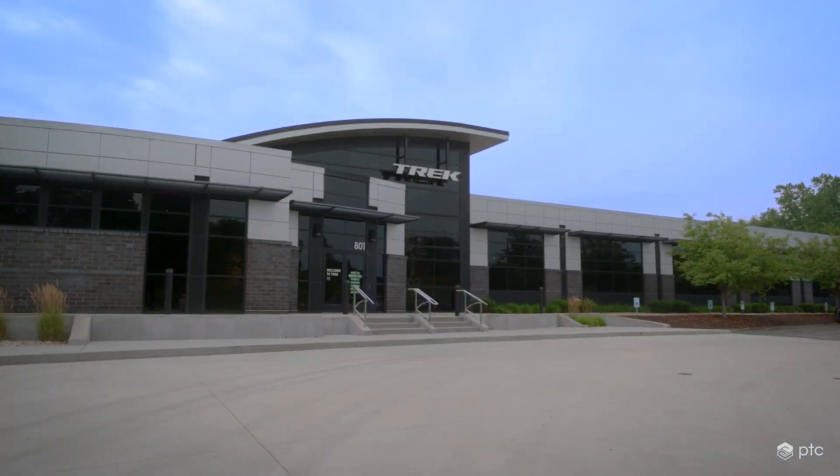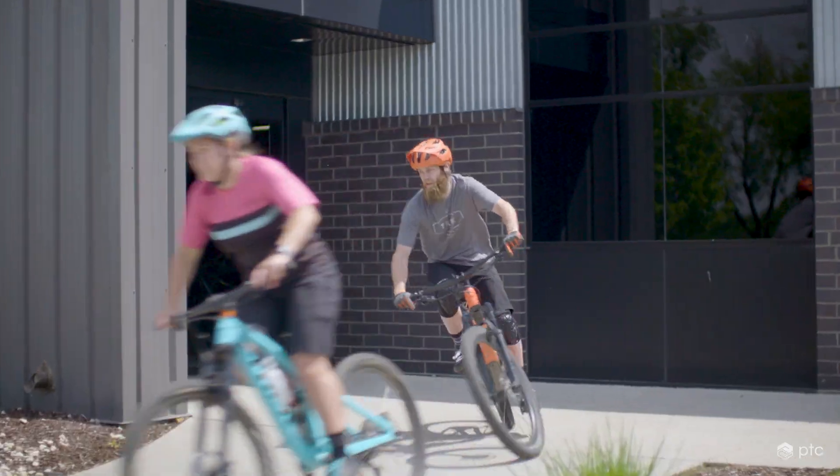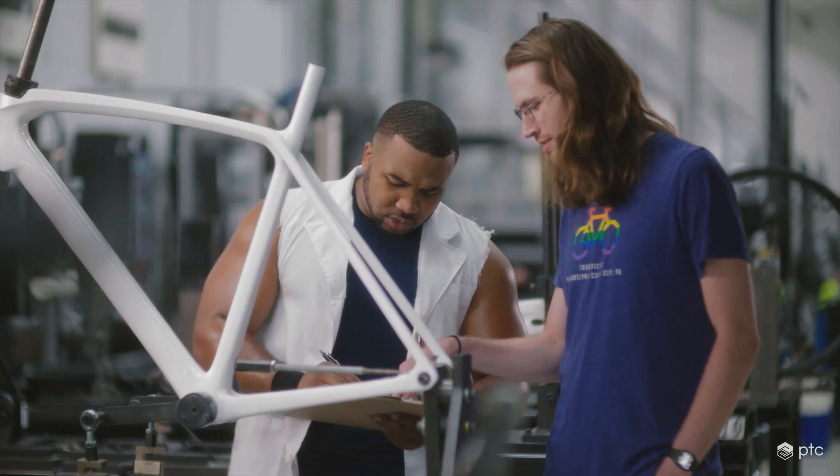I love that we get to work on bikes every day and get more people on them. It's something that's really close to my heart, and after being an engineer my entire life, getting to work on bikes at the same time just really makes it something I love doing.